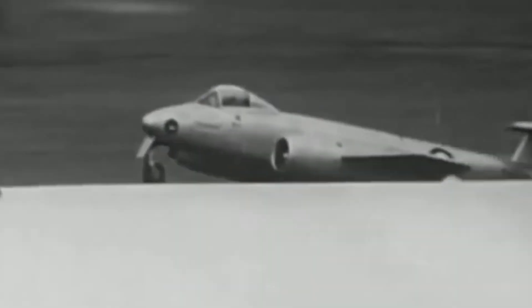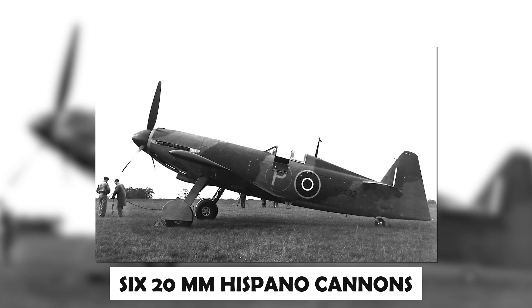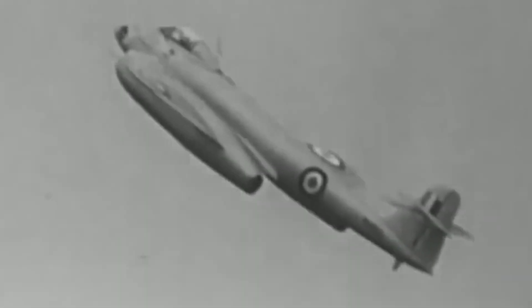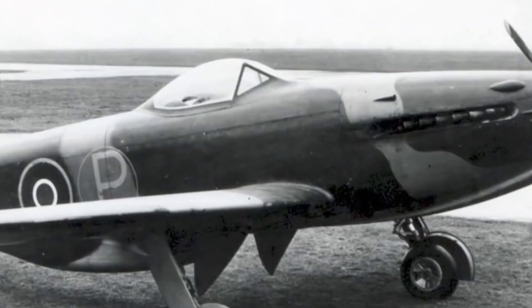The notable inventory of Martin Baker was the Martin Baker MB-3. Its design was notable for its heavy armament of six 20-millimeter Hispano cannons. Following its successful first flight, undertaken by Captain Valentine Baker, the next series of test flights revealed the MB-3 to be highly maneuverable and easy to fly.